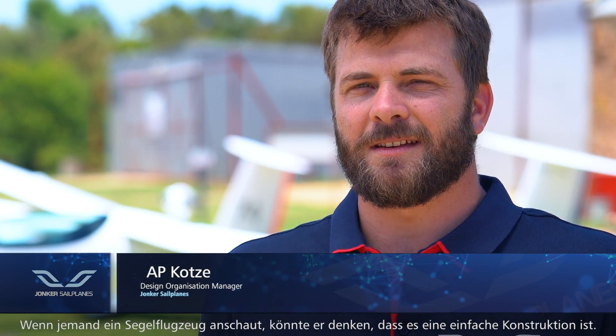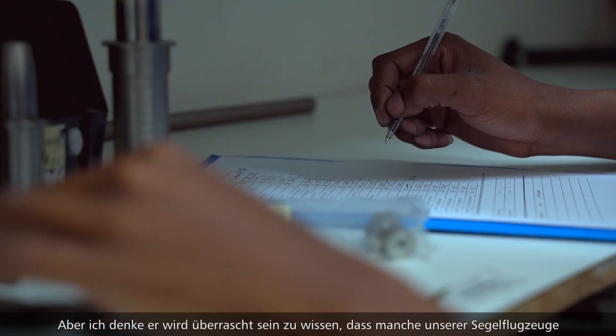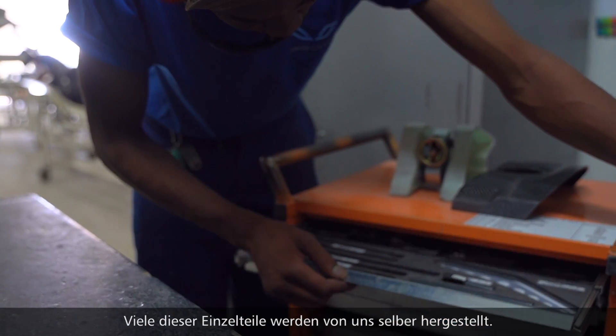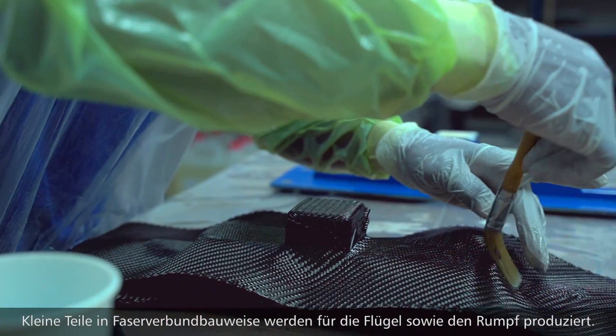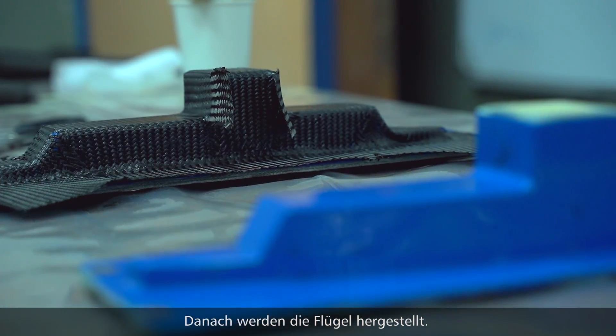When somebody looks at a glider they may think it's quite a simple design. But you'll be surprised to know that the part count on some of our products maxes out at about 4,500 individual parts. A lot of these parts are manufactured by us — almost all of the metal parts in the glider are manufactured on site, along with small composite parts for both the fuselage and the wings.